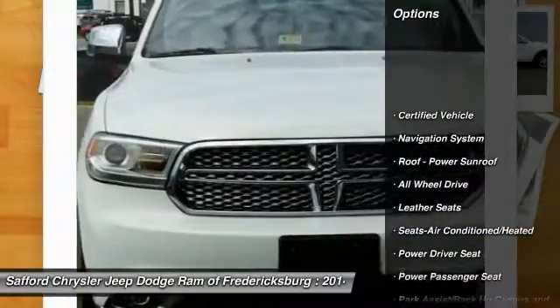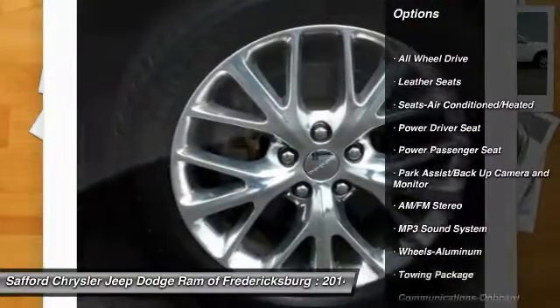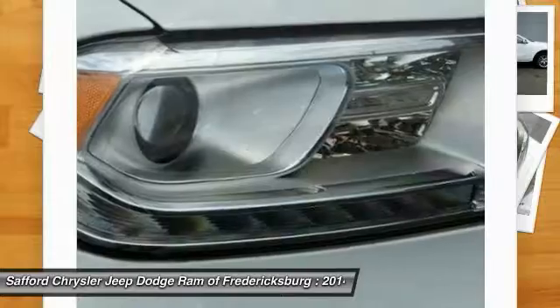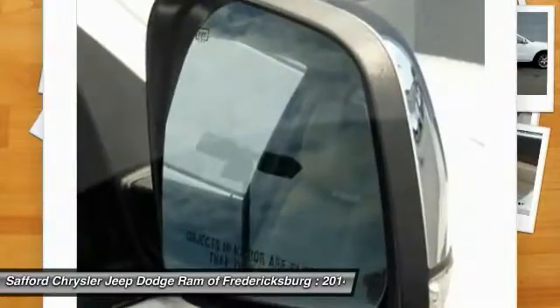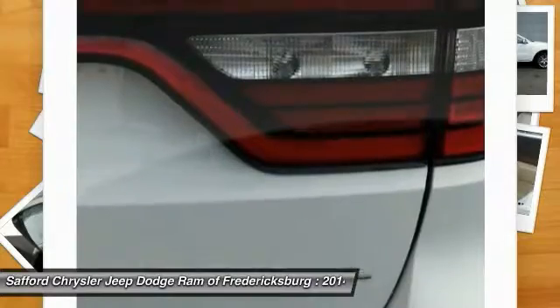Anti-lock braking system, quad-seating, navigation system, all-wheel drive, power passenger seat, traction control, Bluetooth wireless data link for hands-free phone, air conditioning front, HomeLink garage door opener.